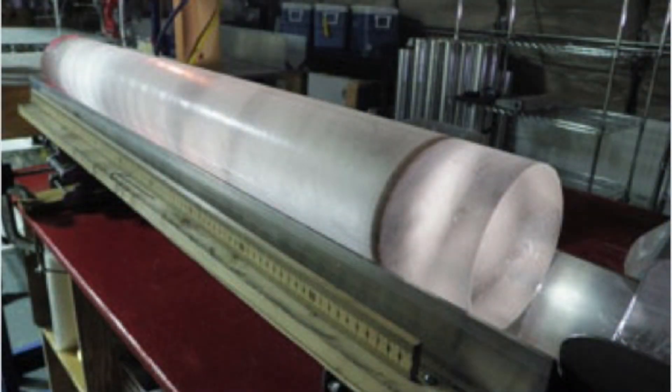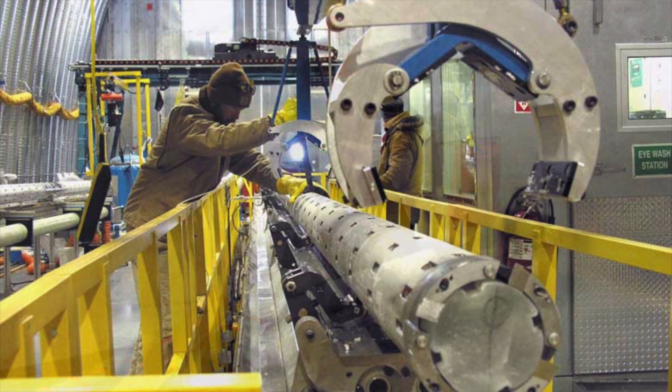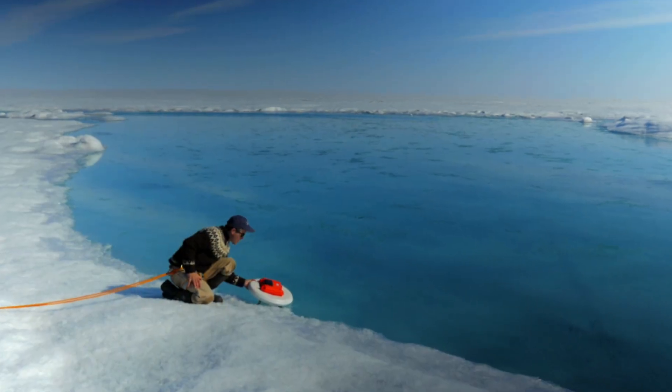By drilling ice cores, scientists can retrieve information on weather patterns, atmospheric content, and even pollution levels going back hundreds of thousands of years. This information is used to assess climate change and develop a deeper understanding of our Earth's systems.